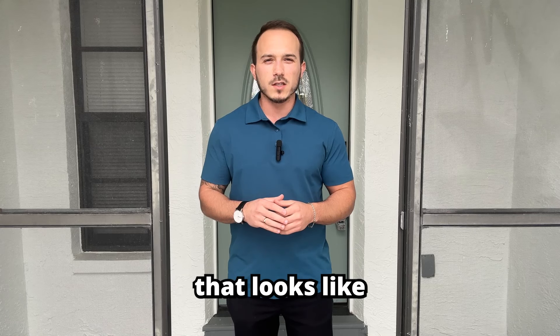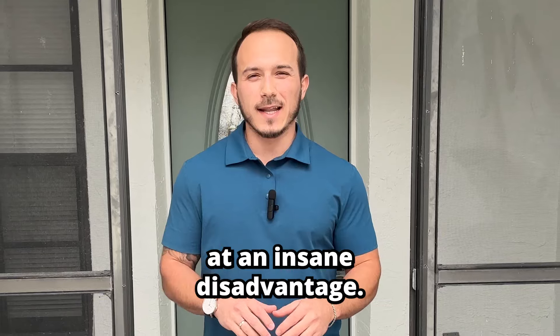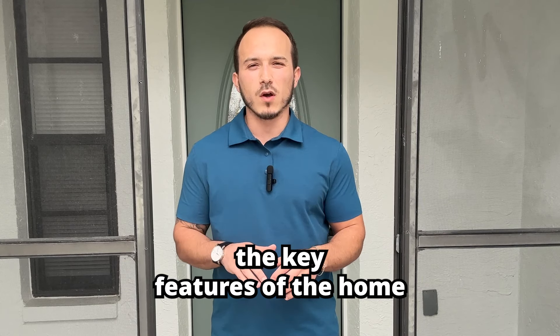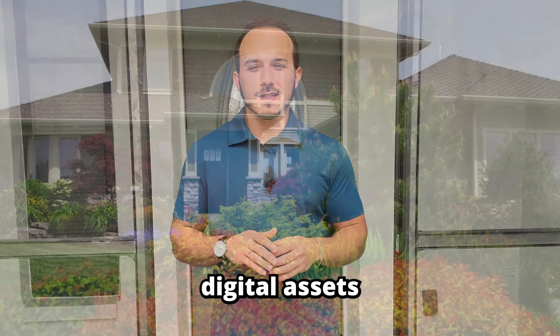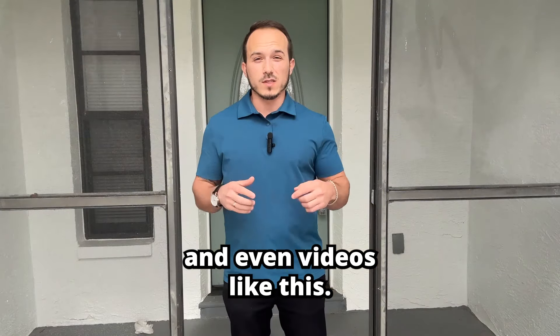Have you ever seen a listing online that looks like somebody used an Android to take the pictures? Could have at least used an iPhone. This is a huge mistake and it puts your listing at an insane disadvantage. Presentation of your property is key. You have to present the property in the best way possible by highlighting the key features of the home that will sell it. You do this with high-quality digital assets like professional photography, videography, floor plans, drone photography, and even videos like this.